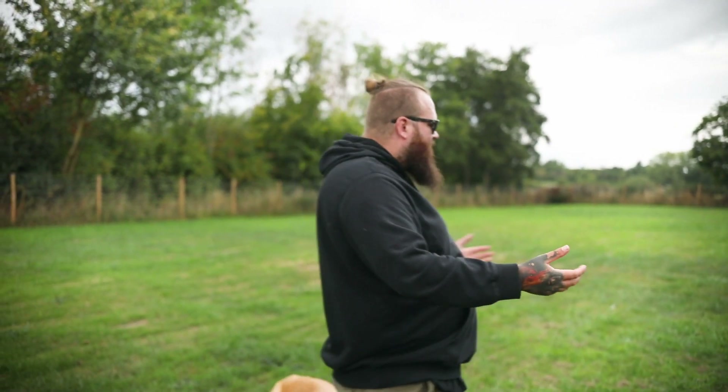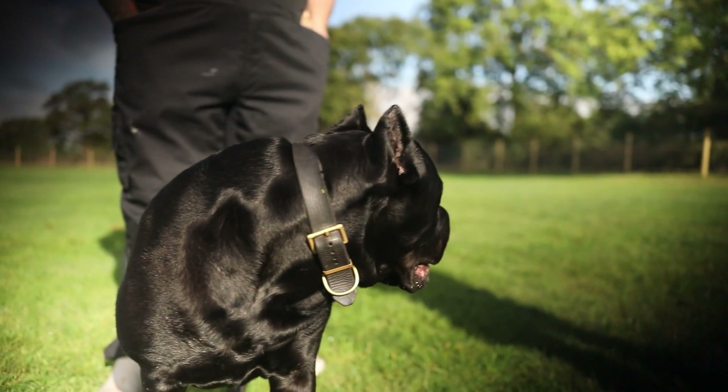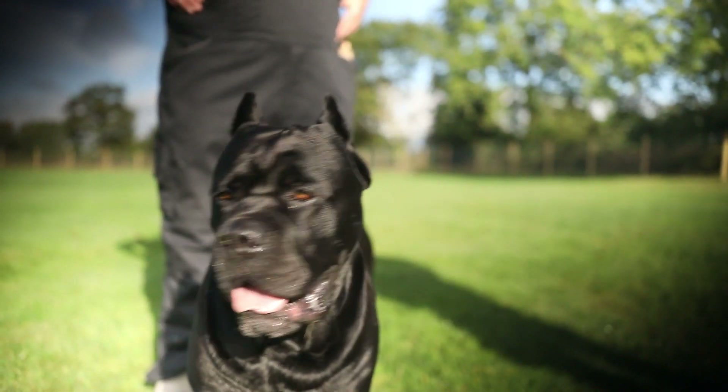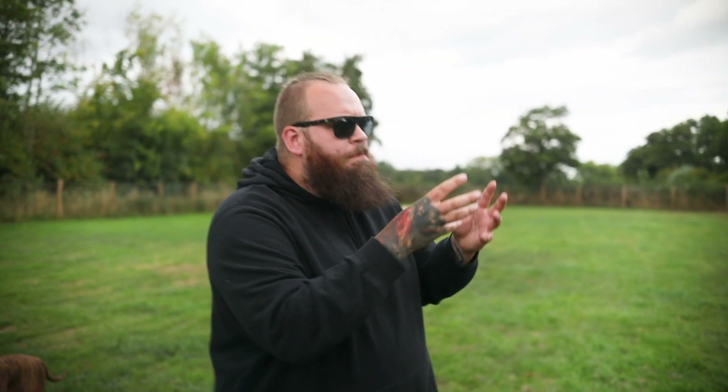If you've got a Cane Corso that won't stop barking, that can be an incredibly frustrating behaviour. It can be something that drives you mad. Anytime somebody comes into your home, it's embarrassing. Anytime you take your dogs out for a walk, it's frustrating. But you don't have to live with that behaviour. In today's video, I'm going to teach you exactly how you can go from a Cane Corso that's barking and bad-mannered, to a beautifully mannered, calm, quiet Cane Corso that you've always dreamed of.